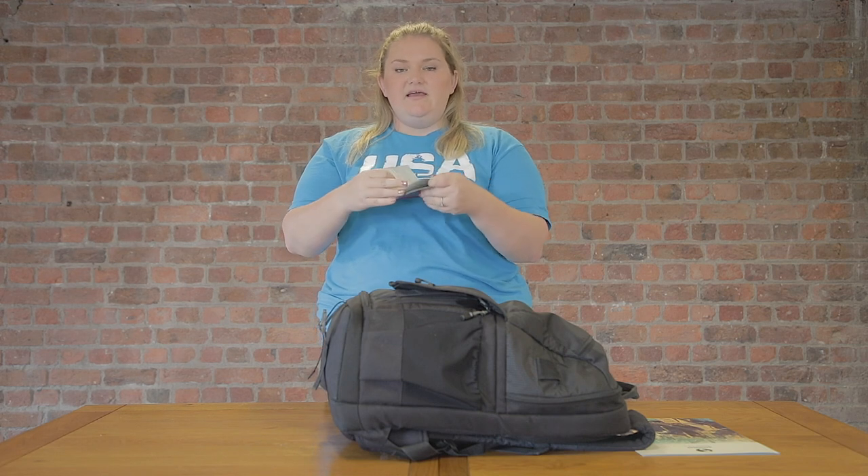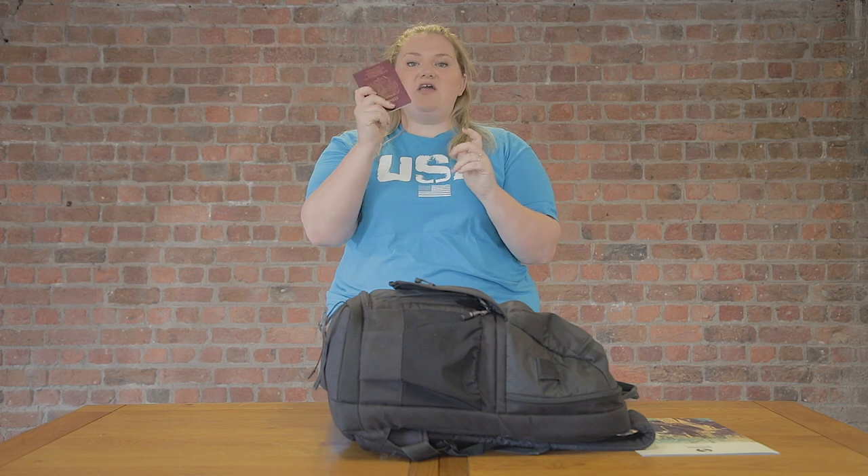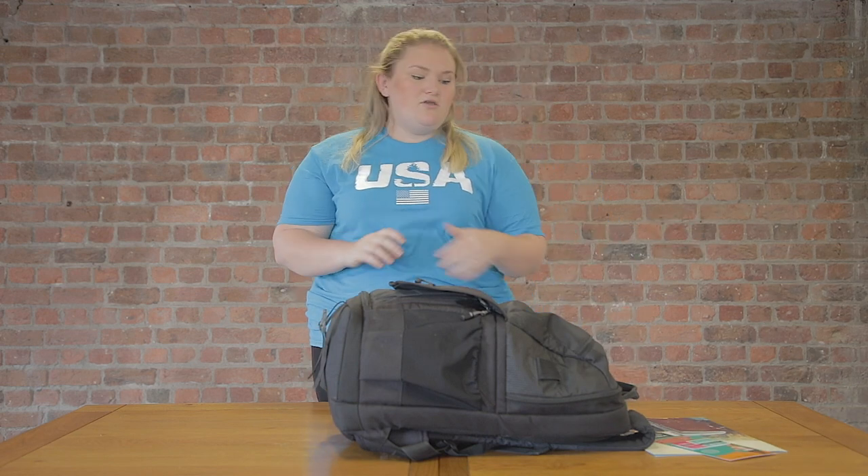Inside your passport will also have your visa — I have many of these, each picture getting worse! But that's how you get into the States, so make sure you have that with you. Put it inside your folder so you don't lose it.